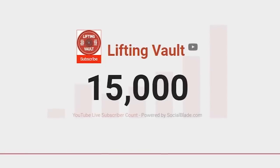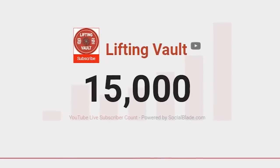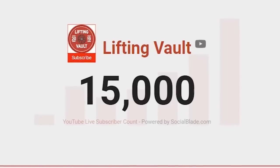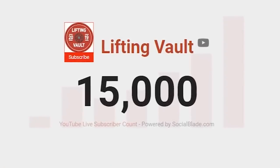But before we get into the video, big shout out to all of you for helping us hit 15,000 subscribers. And if you aren't subscribed yet, please consider doing so. It would be amazing to have this channel hit 20,000 subscribers by the end of the month.